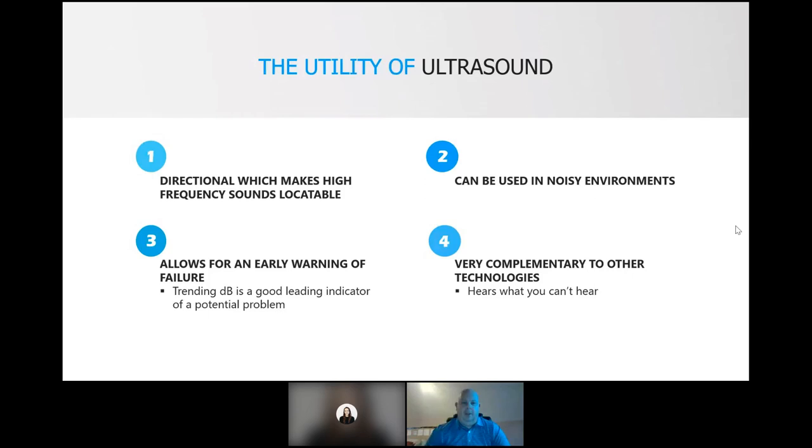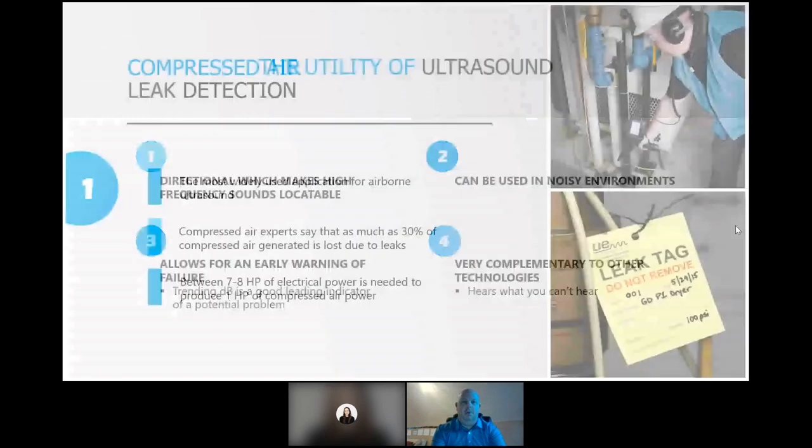We never recommend relying solely on one technology, because there are things vibration analysis can do that ultrasound could never do, and the same with infrared. Relying on one technology alone runs the risk of not finding failure modes that that one technology won't detect. In either case, you want to make use of a multi-technology approach.